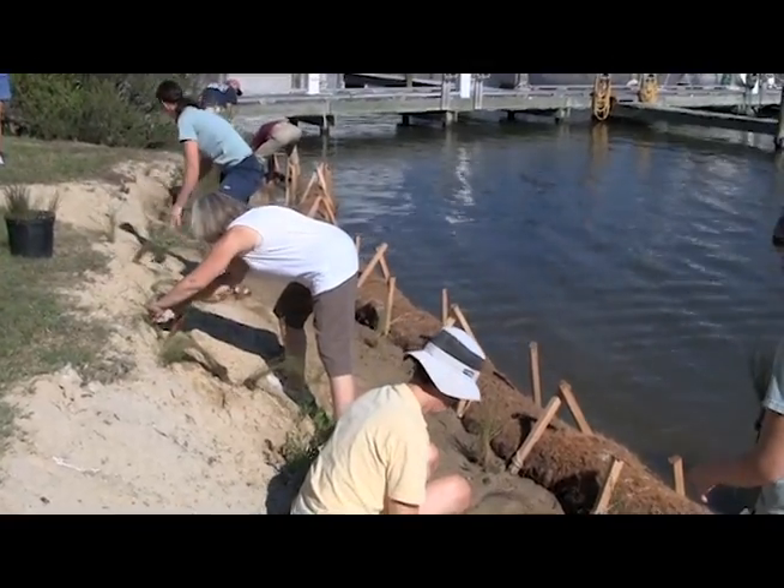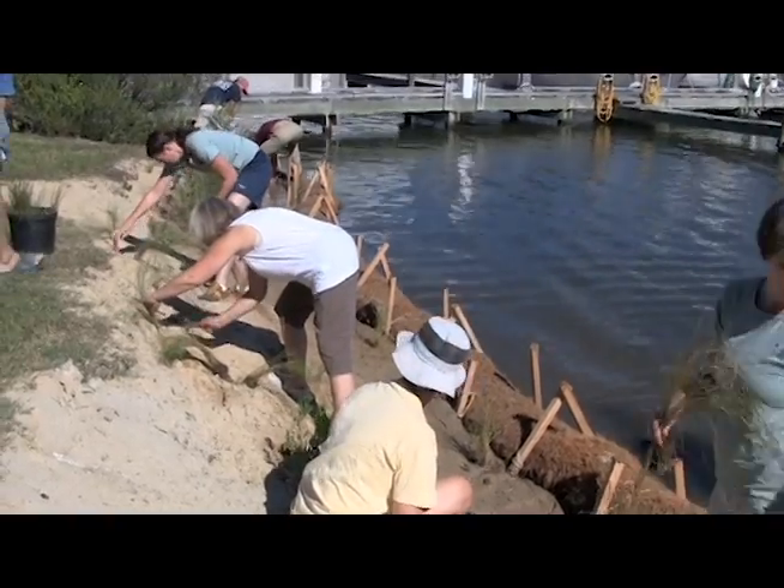The living shoreline is made up of native tidal grasses instead of a stone riprap barrier. I'm really excited about this project, this living shoreline, because it's something that I have hoped we'd be able to do between C and D Dock for the last three or four years.